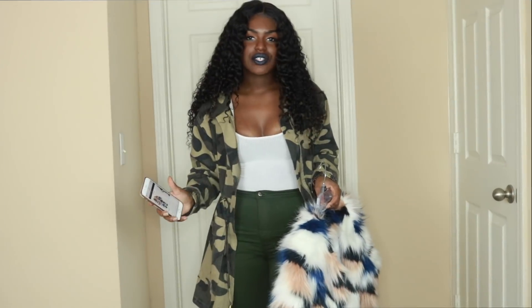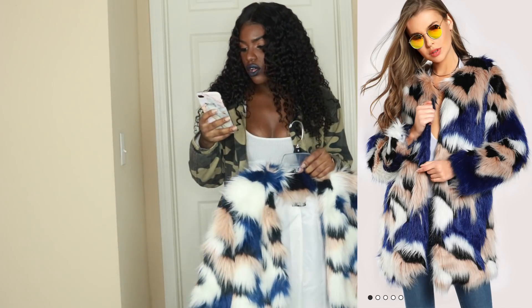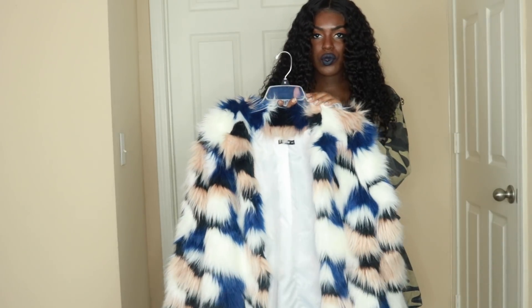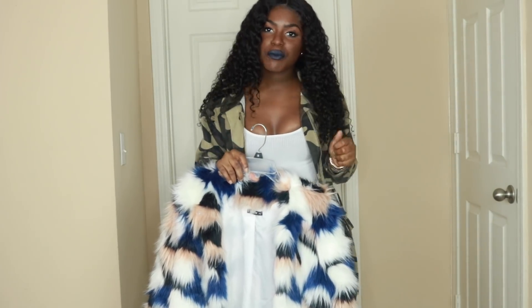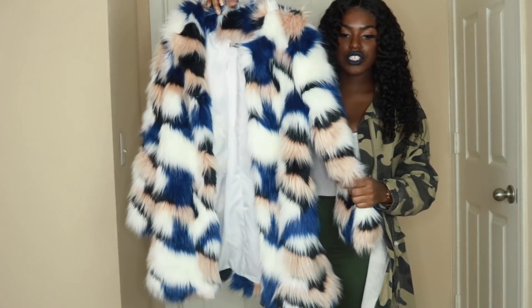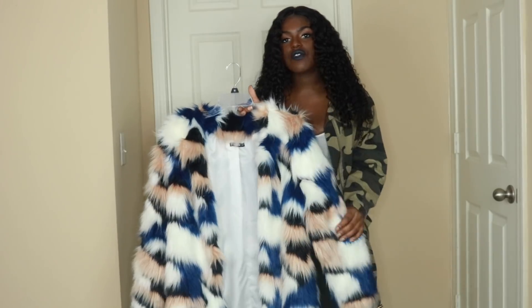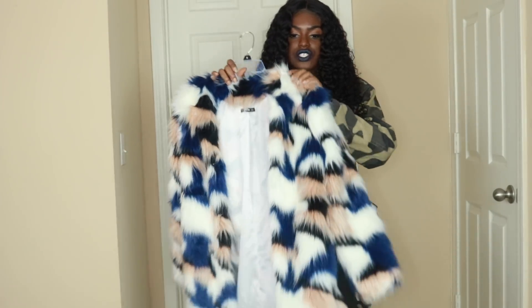The first item I'm going to show you is this beautiful jacket — the Colorful Faux Fur Open Front Coat, which is $61 on the website. I know $61 may be a stretch for some people, but this coat is very well made. It's really heavy, very durable — not thin at all. When you put this on you will be warm. It is lined really nicely and does have buttons.